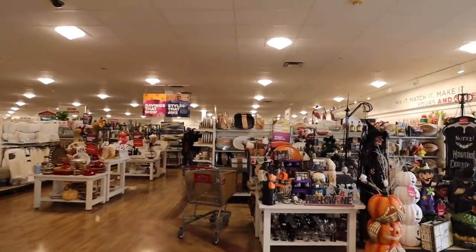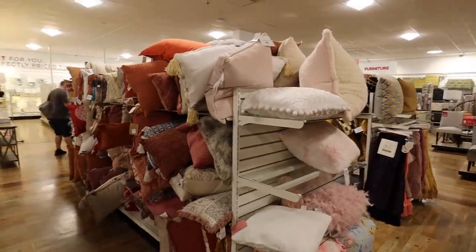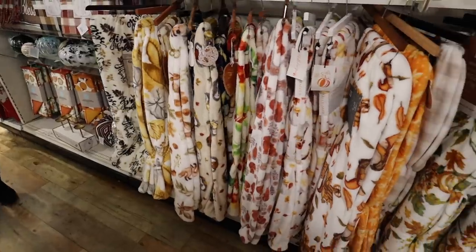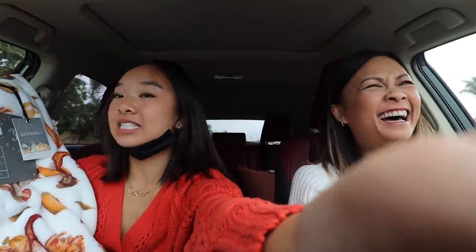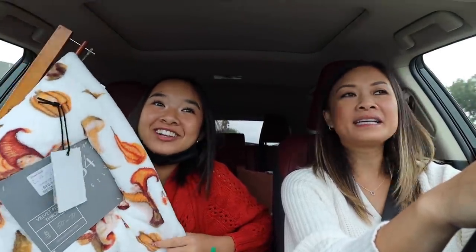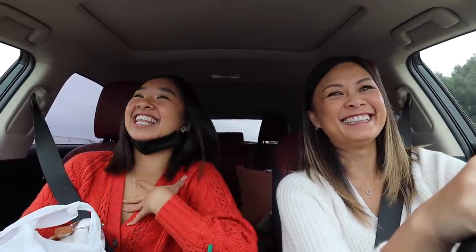Next we're going to Home Goods because I remember seeing some really cute fluffy blankets there. Home Goods haul — I got this throw blanket with gnomes and pumpkins on it. Last time they had super cute Halloween themed items — pumpkins and ghosts — but I settled with this one. I also got two mugs: one says 'Everything Pumpkin Spice and Everything' and then I got a Halloween themed one.